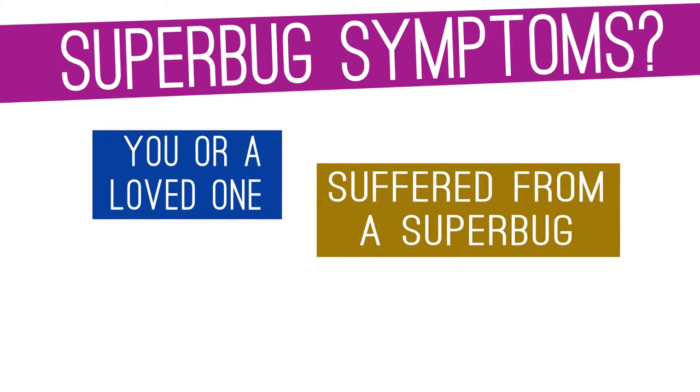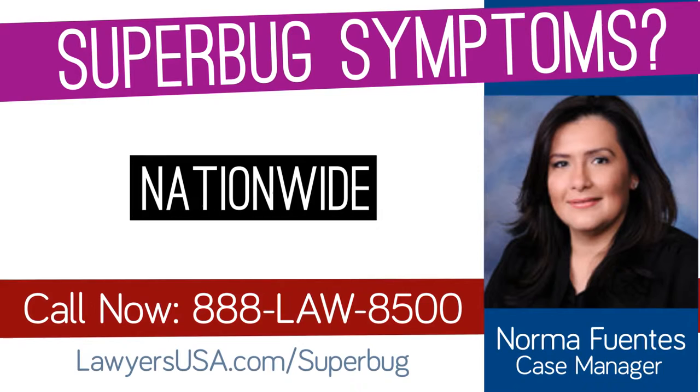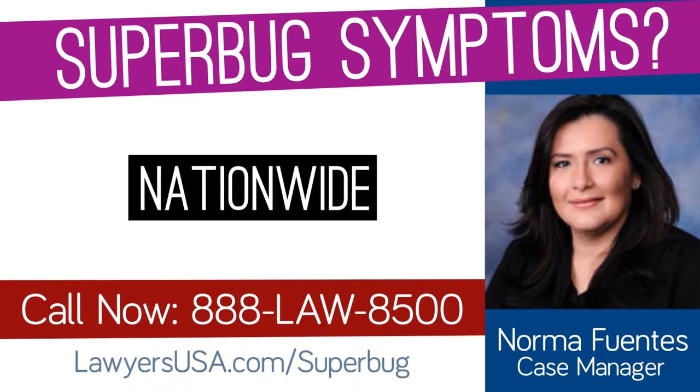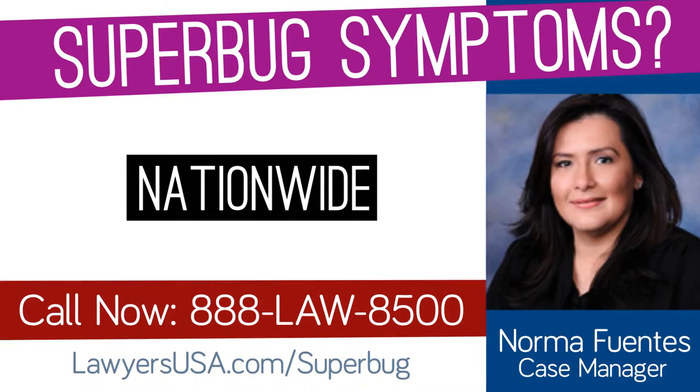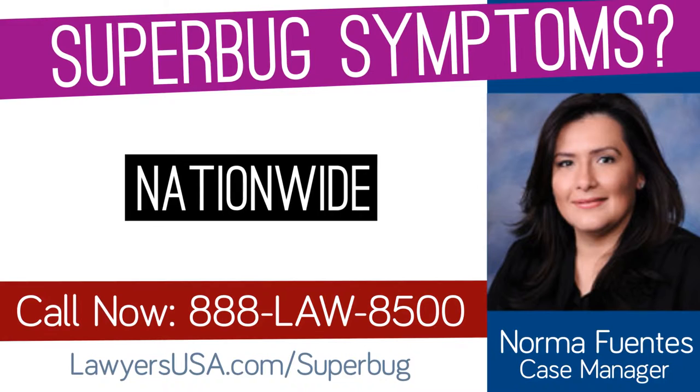If you think that you or a loved one has suffered from a superbug after undergoing a duodenoscopic procedure, call our team today. We have worked with people like you across the nation. It costs you nothing to consult with our team — we only get paid if and when you get compensated. Call today for a free consultation at 888-LAW-8500, that's 888-529-8500, and visit us online at lawyersusa.com/superbug.